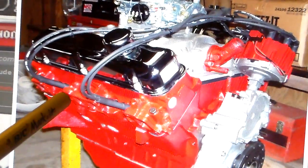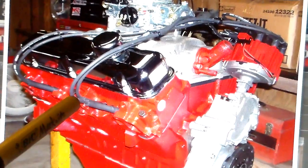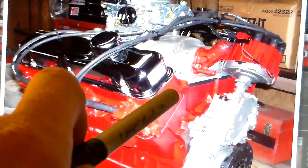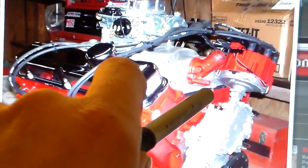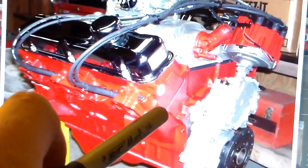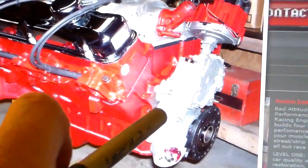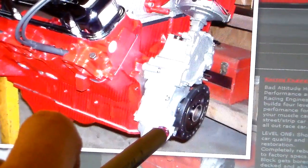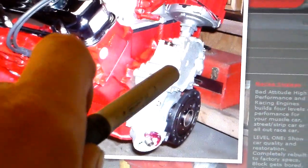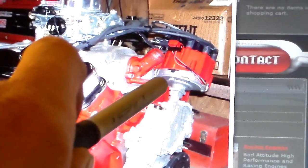It looks a little different from the Chevrolet, doesn't it? I also noticed that the gasket for the intake goes straight across — there's no jog in it. And then quite visibly right here is the aluminum timing cover and oil pump housing — that's where the oil pump mounts right there on the front of the engine.